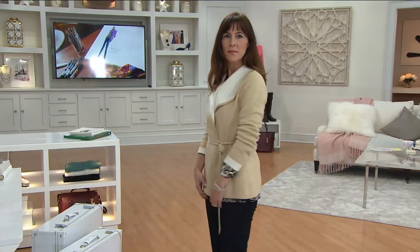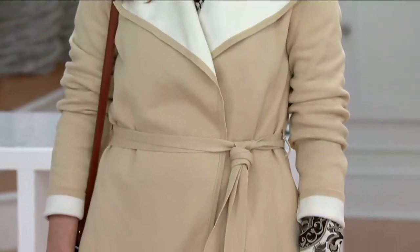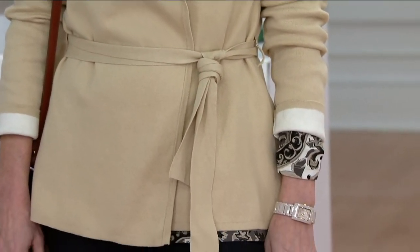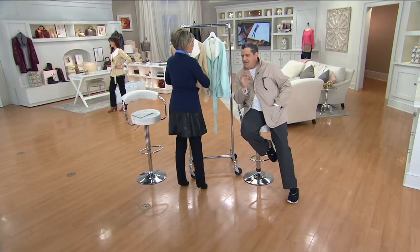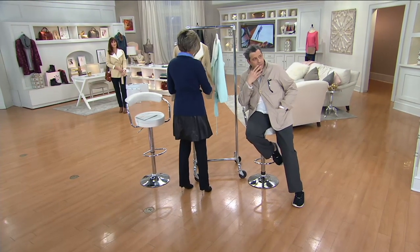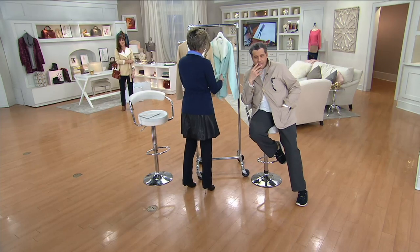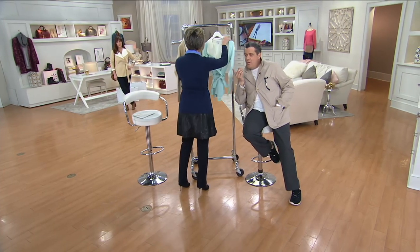It is cotton rayon nylon, machine wash — it's a knit sweater cardigan shawl collar jacket. It looks like you spent a trillion dollars on that sweater. It looks like you went into a really expensive Italian import store and just bought it. And the colors when we show you are stunning.